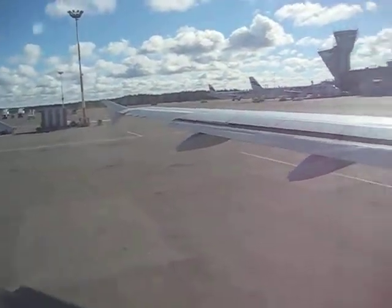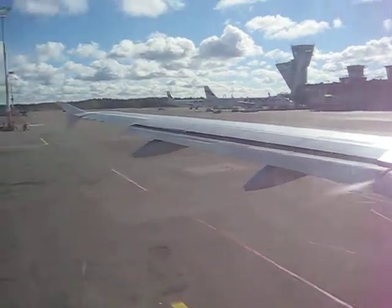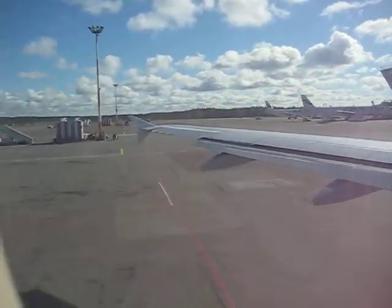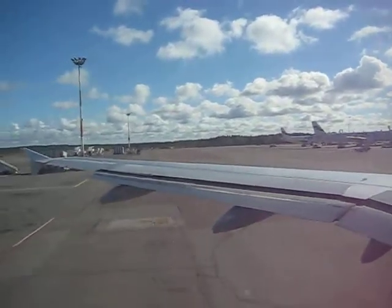As unexpected turbulence may occur at any time, for your own safety, we kindly ask you to avoid spending excess time in the aisles and exit areas during the flight.